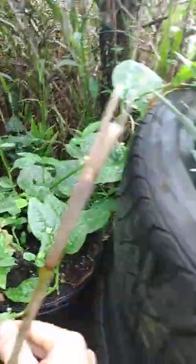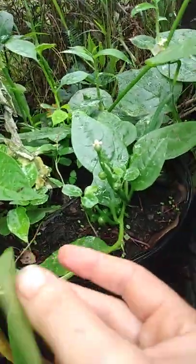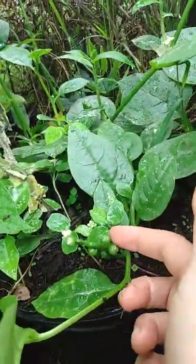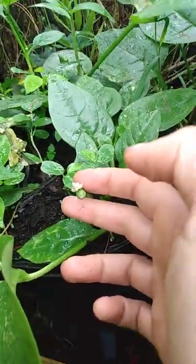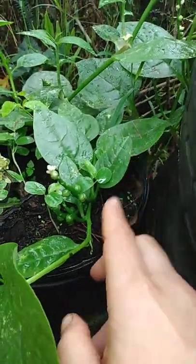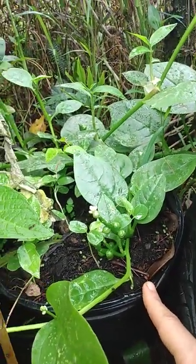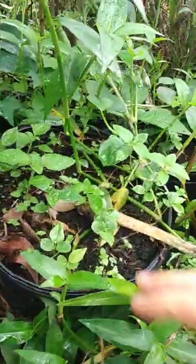Malabar spinach is originally from India. You eat the leafy greens — you can cook them. And here you can see it's going to make berries; these berries turn dark purple. It can be propagated either by splitting stems and taking a cutting, or through these berries.